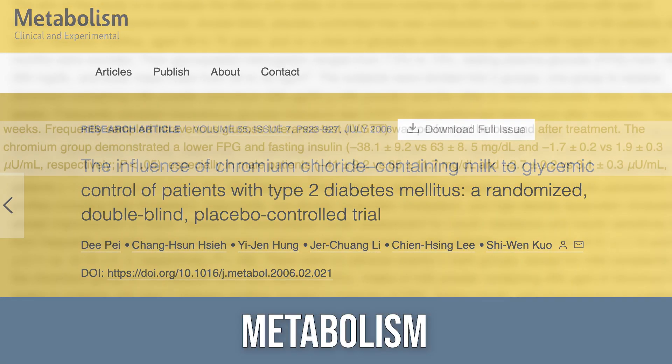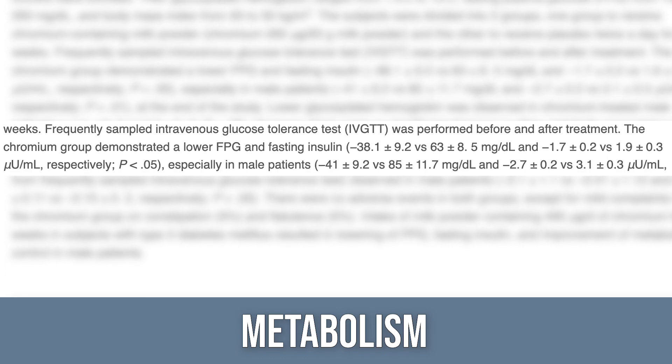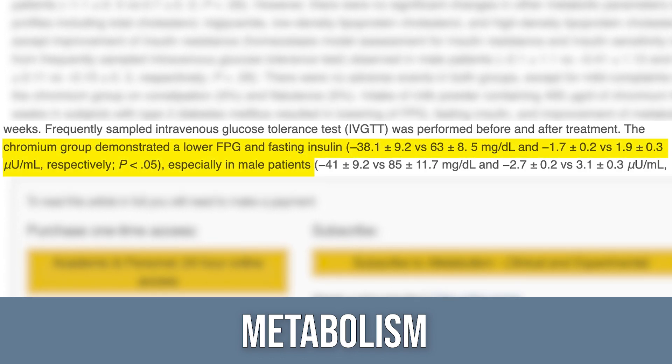The next one is chromium picolinate at about 400 micrograms. A study in the journal Metabolism had subjects consume 400 micrograms of chromium versus placebo and found a significant decrease in glucose and HbA1c. However, it seemed to only be significant in men — and we don't really understand why it works better in men versus women. Chromium is required for proper insulin receptor function, but that doesn't explain the sex difference.